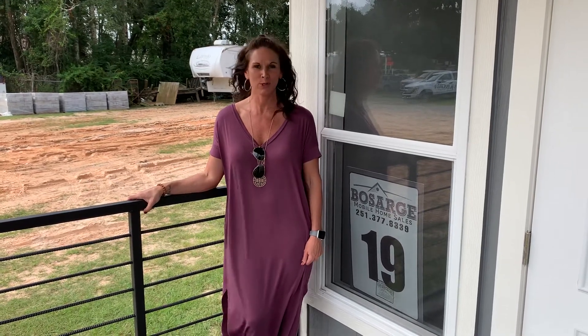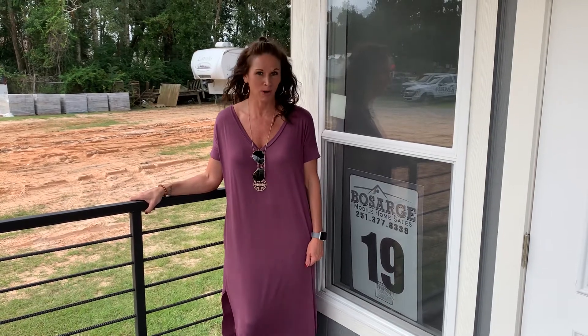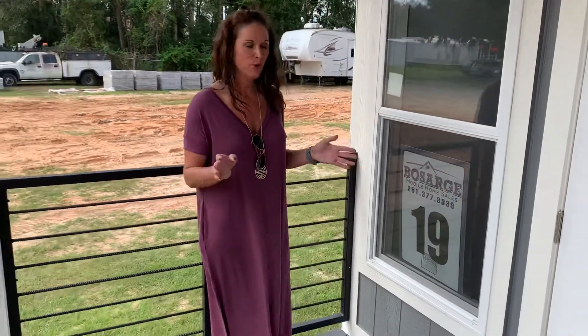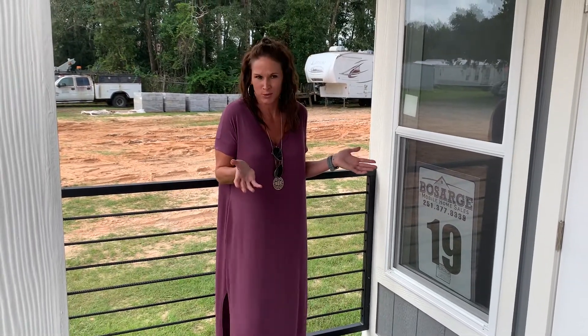Hey everybody, Stephanie here at Bosar's Mobile Home Sales in Irvington, Alabama. I am here with Athens Park Model RV number 19. If you want to view this after the video, please visit our website and check out number 19 — it's also going to give you more of the specs, whereas I'm going to take you on a tour.